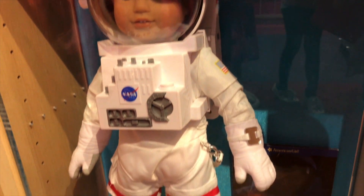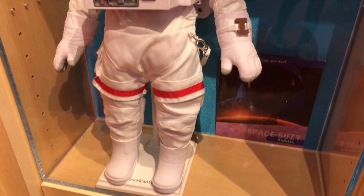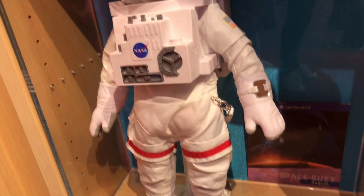The space suit is my favorite. It's white and looks so cool. There's even an American Girl's Facebook.